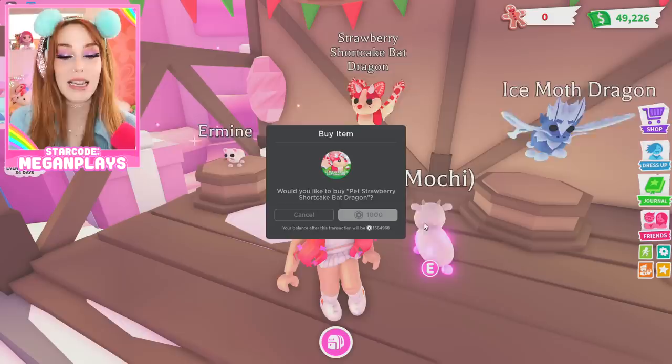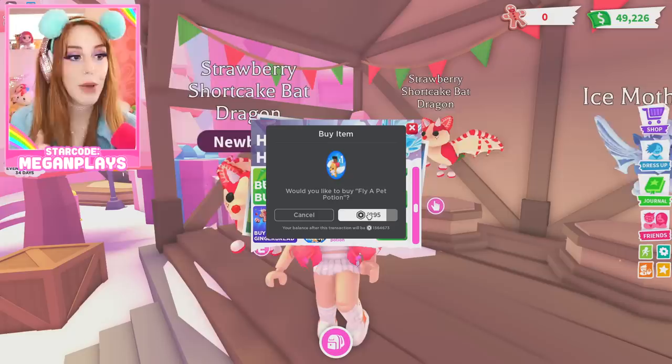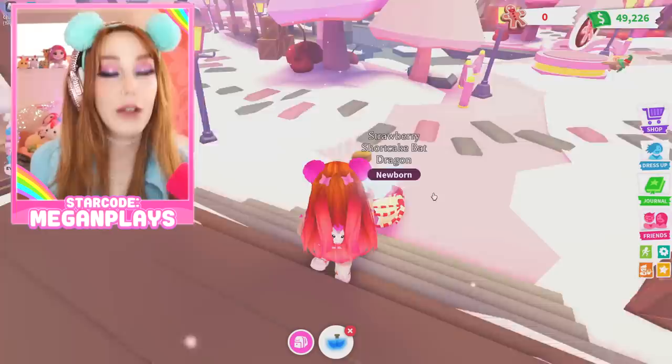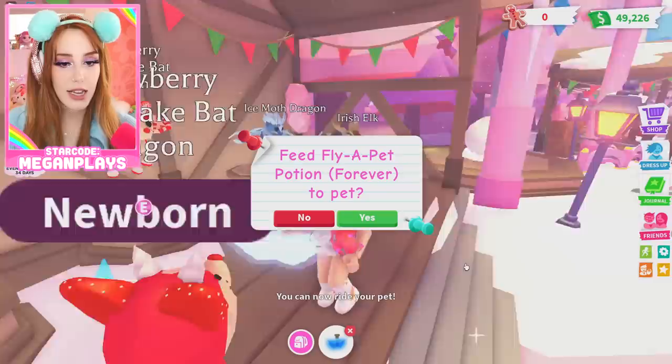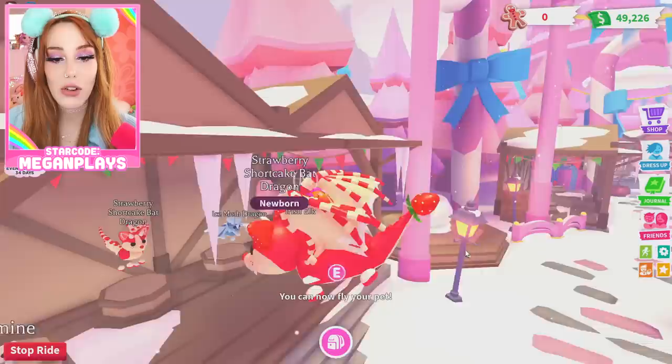I need name suggestions immediately! I'm going to get my brand new Strawberry Shortcake Bat Dragon a fly potion and a ride potion right away. Let's do some conversions and see how much gingerbread it's going to cost. I really wish Adopt Me would add a bulk way to buy potions — that would make things super handy. She's so cute — I really want a mega of this!